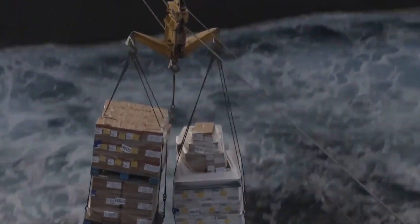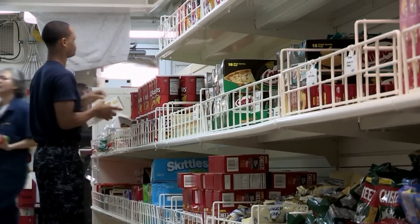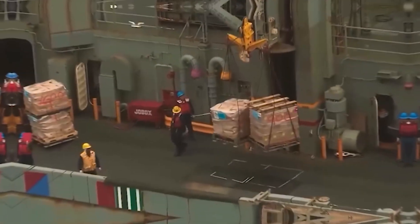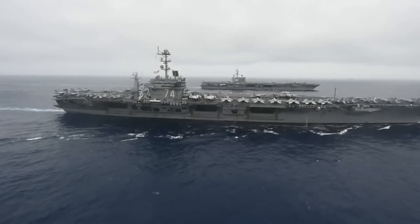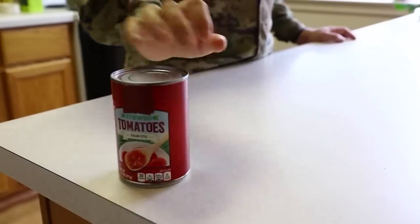Fresh fruits and vegetables are frequently in short supply for sailors before their voyage is over. They go all in from the beginning, storing as much perishable, delicious food as they can before deployment even begins. When a ship is too far out at sea, fresh foods start to run out and are substituted with dried or tinned foods.